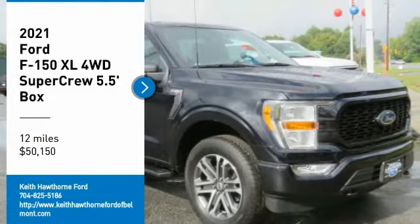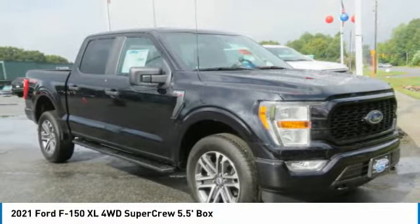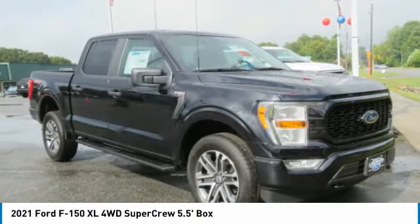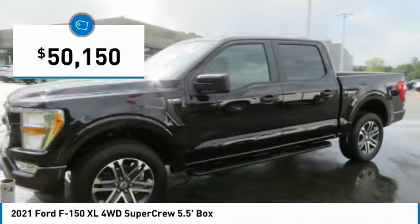Come test driving a 2021 F-150. A Ford F-150 knows how to handle any situation. It's built to follow orders, no whining, and is priced below $55,000.